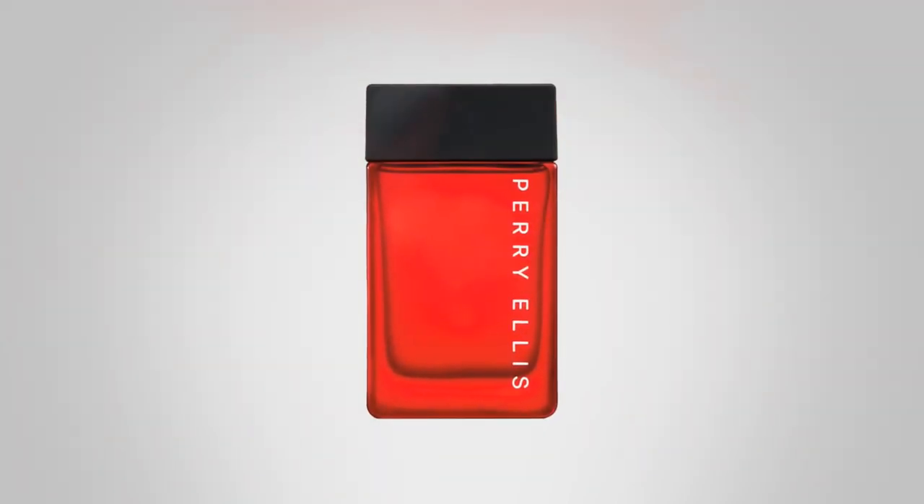Before I let you guys go today we're going to do a giveaway. The very first fragrance we're going to take a look at is from the house of Perry Ellis. It is Bold Red. Bold Red opens with red apple and finger lime, so it's very fruity, but then it moves into a little bit darker territory.